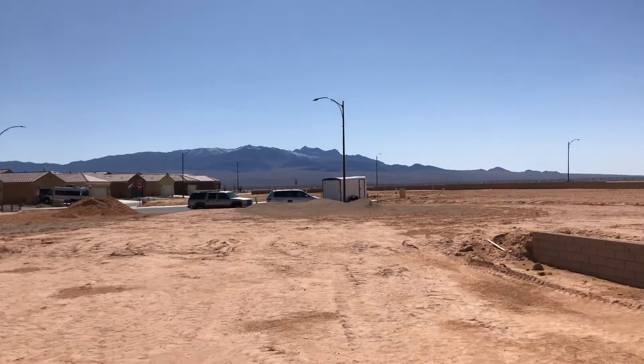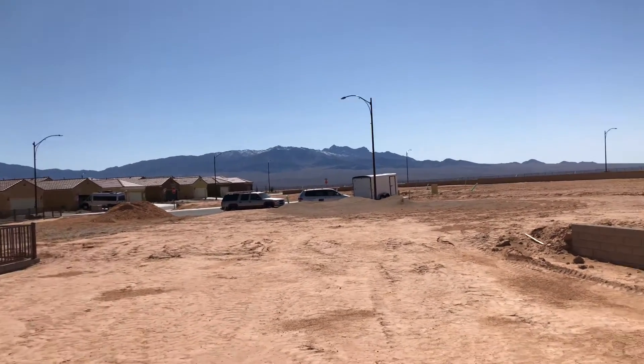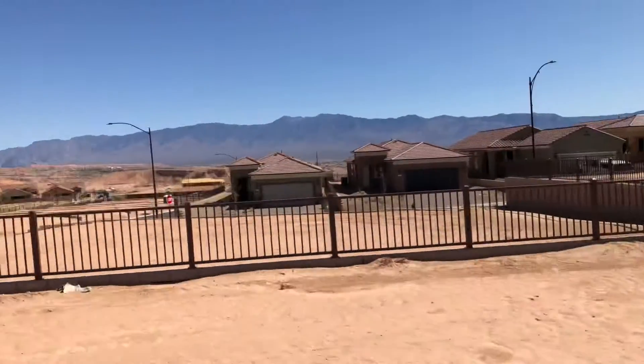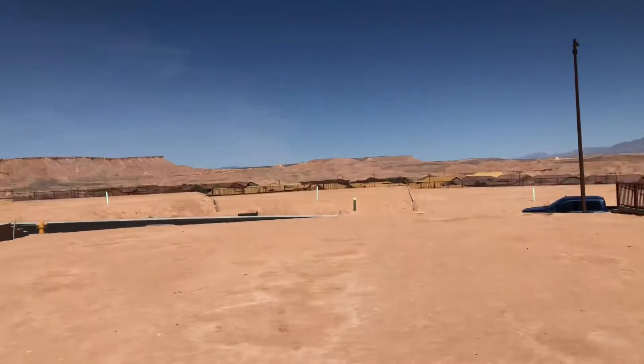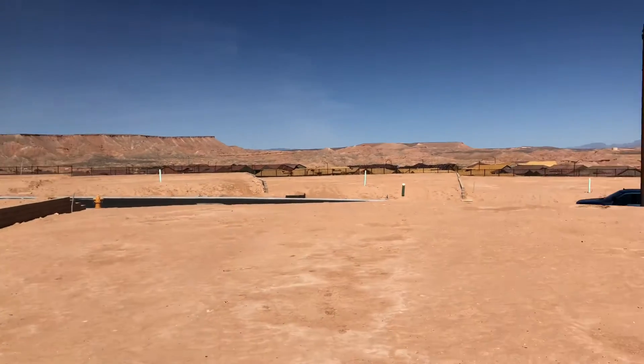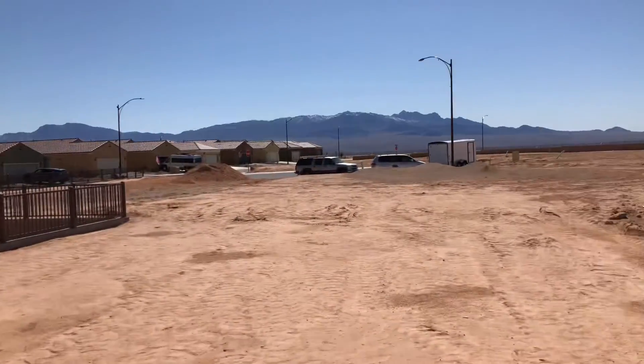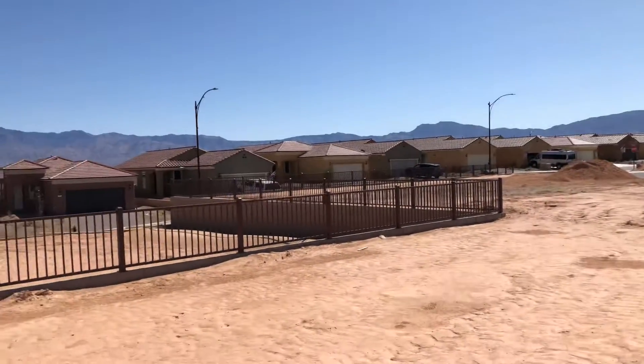This is lot 252 in Crimson Ridge. It's a nice lot up here, very wide in the front. It's a little bit narrower in the back, but a very deep lot. And we do have the fence on the one side already.